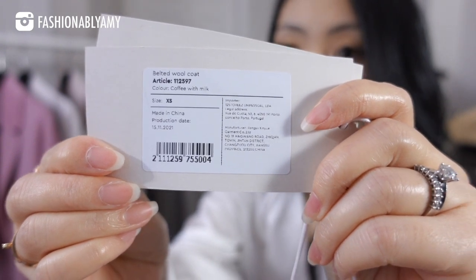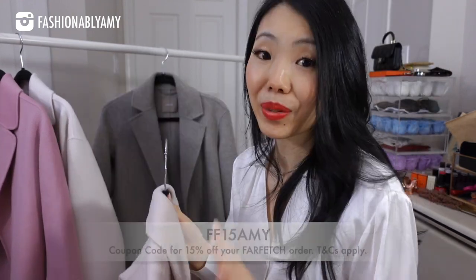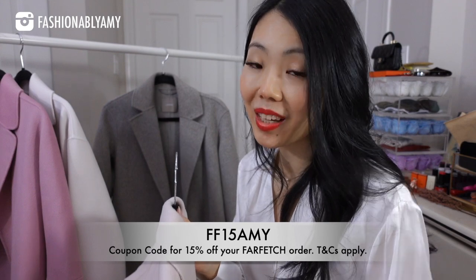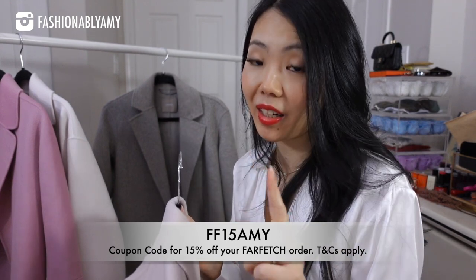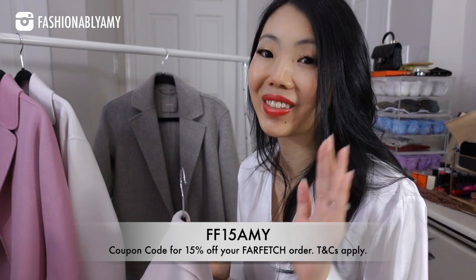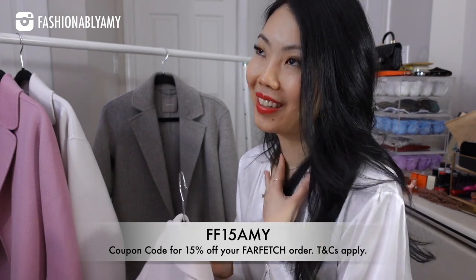This is the original tag, but of course I didn't stop there. They had a different color as well and I just had to have it because the price is so great. I totally forgot to mention that I'm able to get you a 15% off coupon code that you get to use once, whether you're a new client or an existing client, which is amazing. Even if you've already have an account and you've shopped with Farfetch, you can still use my coupon.